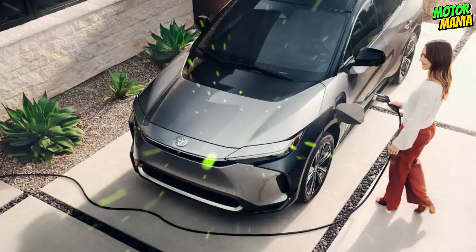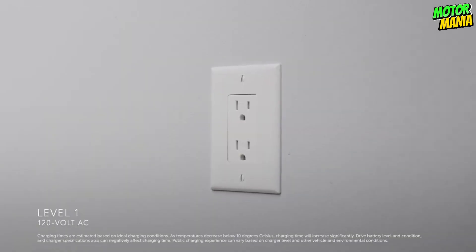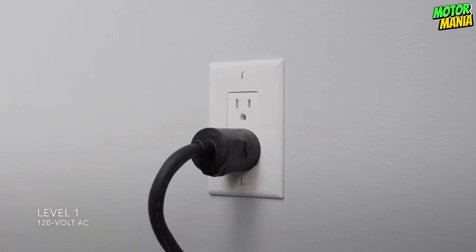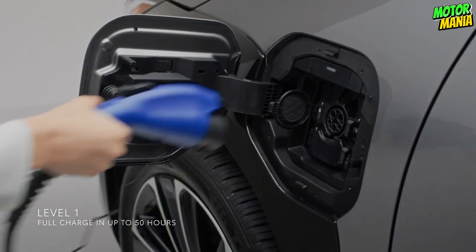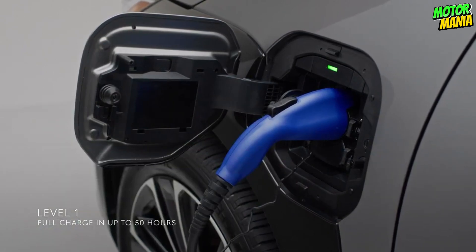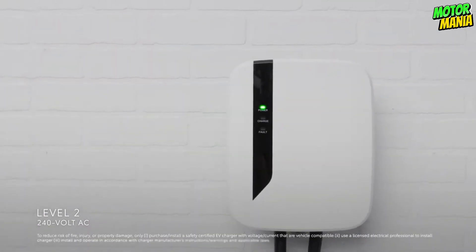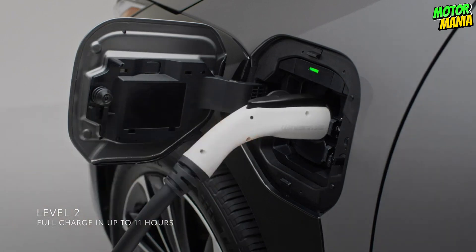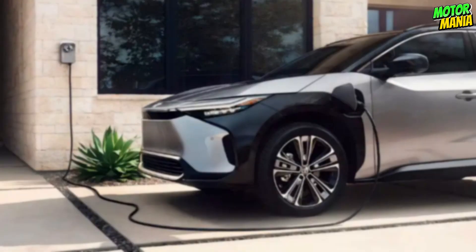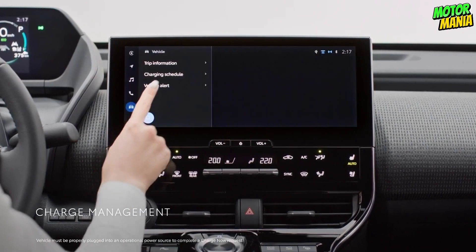Charging the BZ4X is as simple as plugging in your smartphone. The portable 120V Level 1 AC charging cord can be used to charge it from any regular household outlet. BZ4X is also compatible with both DC fast charging and a 240V AC Level 2 charger for quicker charging times. With a speedier Level 2 charger that can be installed at home, making the switch to electric vehicles will be simpler. You may also find a home charger and a certified electrician using sites like ChargePoint and QMerit.